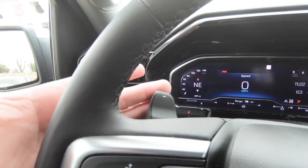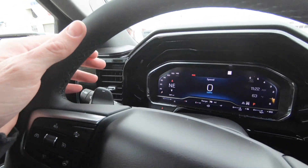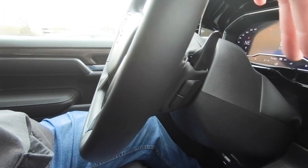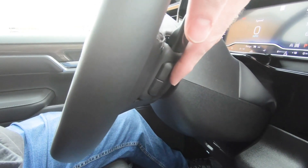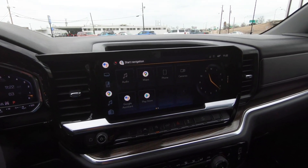You'll also notice some larger shifter paddles — I like that, that works really well. They're a little bit larger, but one thing I would like to see change is the fact that you have these buttons on the back for controlling the radio on both sides. You've got to know for sure where you're reaching as far as those shifter paddles go. It would be kind of nice to see a little bit of a separation of sorts, but I'm not an engineer, so I'll leave that to the pros.